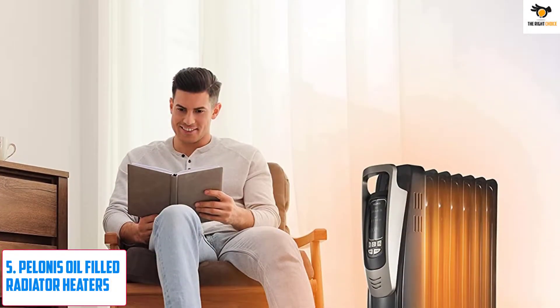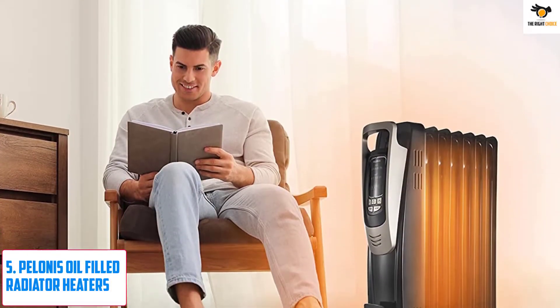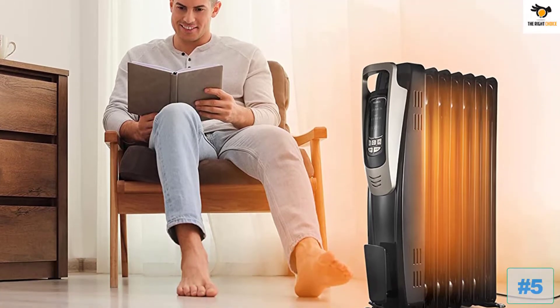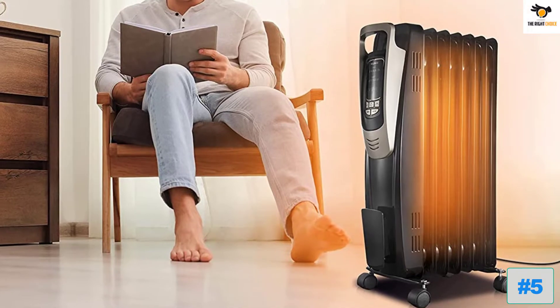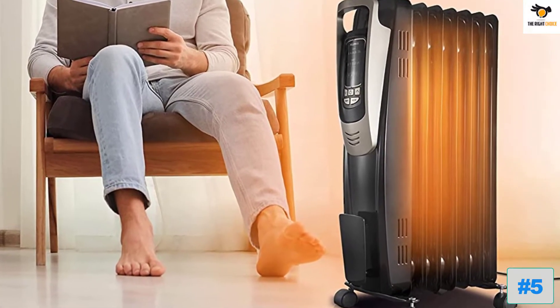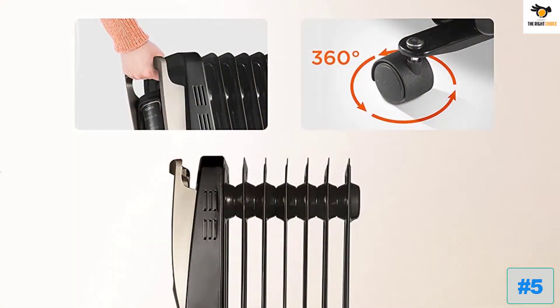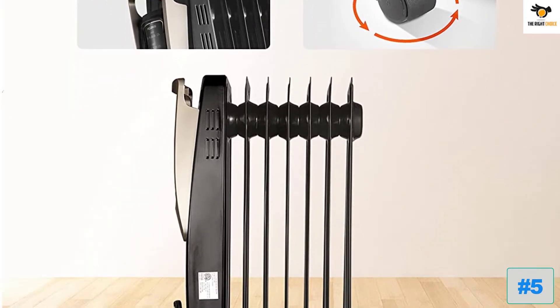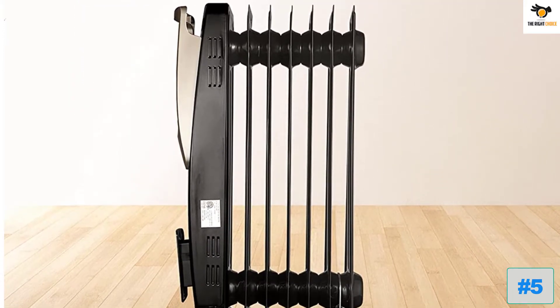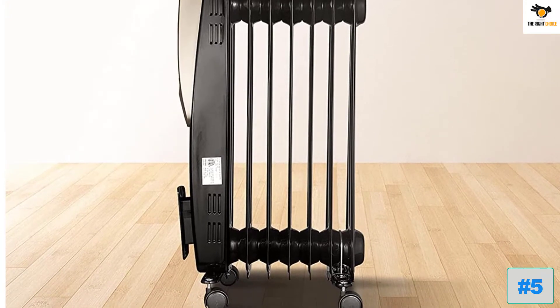Number 5: Polonis Oil-Filled Radiator Heater. From the most advanced gadgets to the most convenient home appliances, Polonis has it all. The oil-filled radiator heater from this brand can evenly distribute heat in an entire room and maintain a consistent temperature for hours. You can adjust the temperature from 65 to 85 degrees to match your requirement and taste.